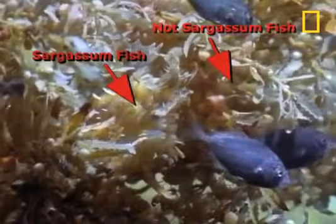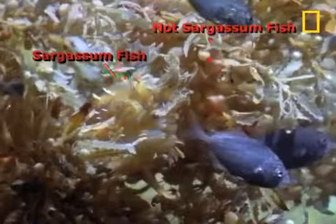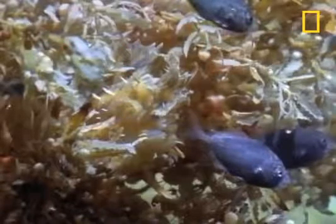You've heard of the survival of the fittest. Well, our next creature fits a category called survival of the fittingest. It's the sargassum fish, and it's evolved itself into a perfect predator — because it perfectly, and we mean perfectly, mimics the sargassum plant that gives it its name.